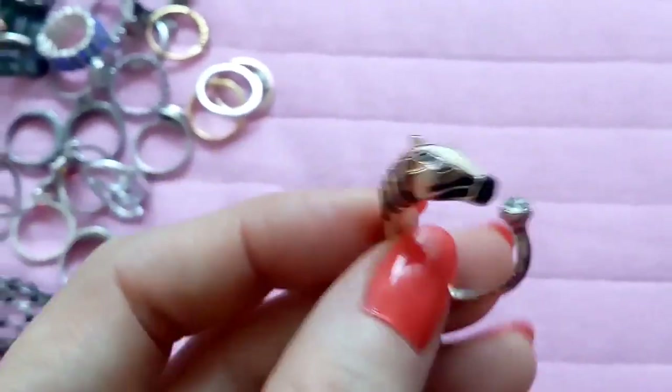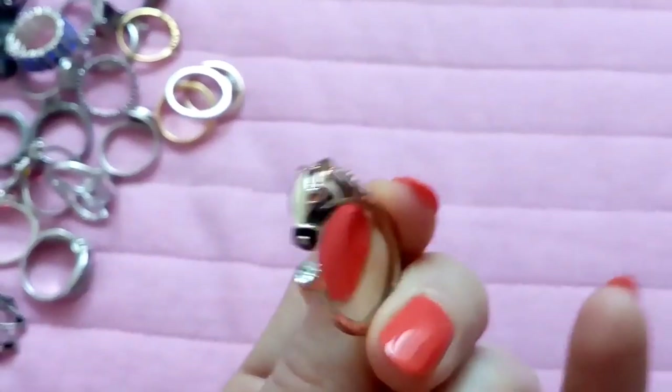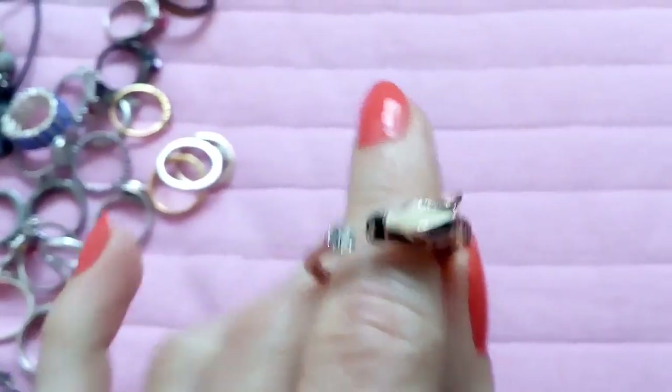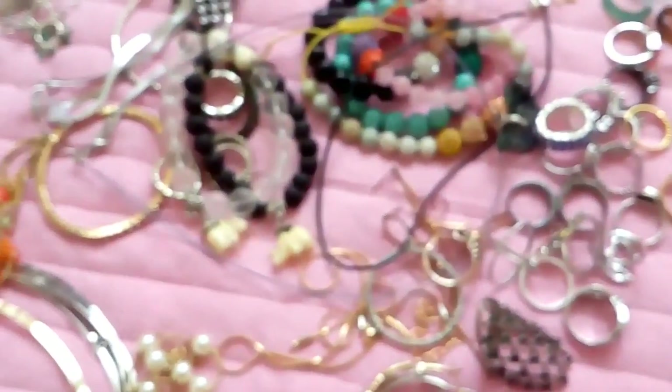And this last ring came also from eBay. It's a zebra in gold tone — very cute, it was $1 or something. So yeah, I think I showed you all.